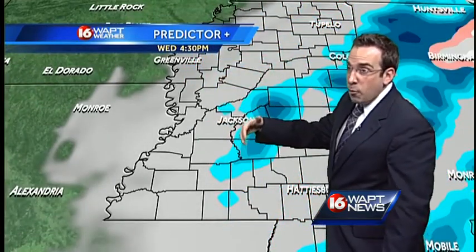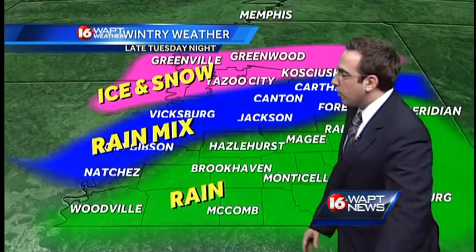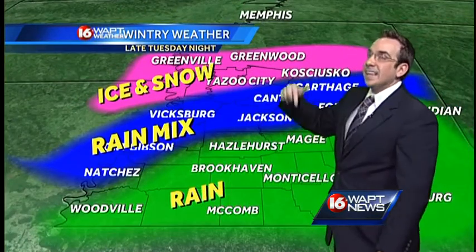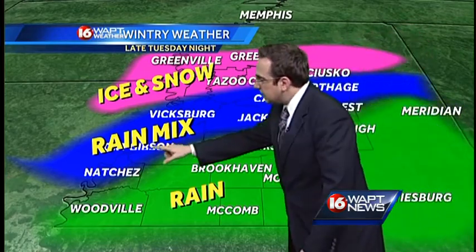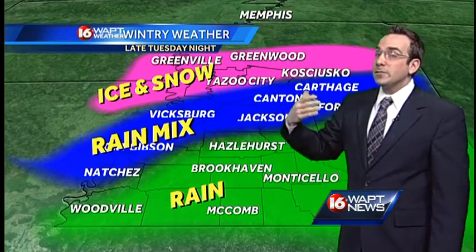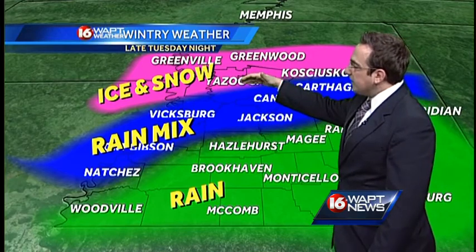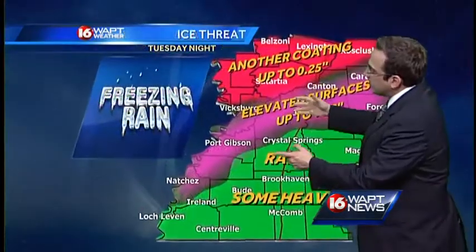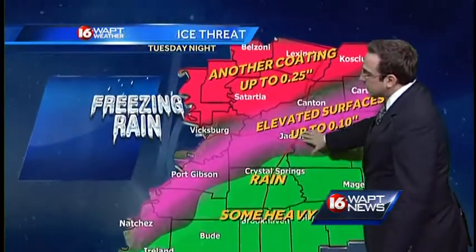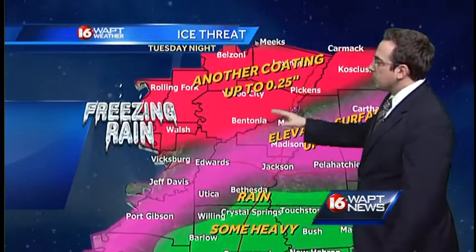We'll get a little bit of a break, but tomorrow morning into the afternoon, some snow flurries could mix in with some of that rain. Just rain from Hazlehurst to Magee and down to the south toward McComb. Rain and a snow mix, with the threat of some freezing rain for the Jackson Metro area. Patchy black ice will be possible tomorrow. Ice and snow again from Yazoo City and points to the north and northwest. Elevated surfaces in the Jackson Metro area to Canton could pick up some icing, and another coating of ice could be possible from Bentonia through Kosciusko and on up towards Sharkey and Humphreys County.